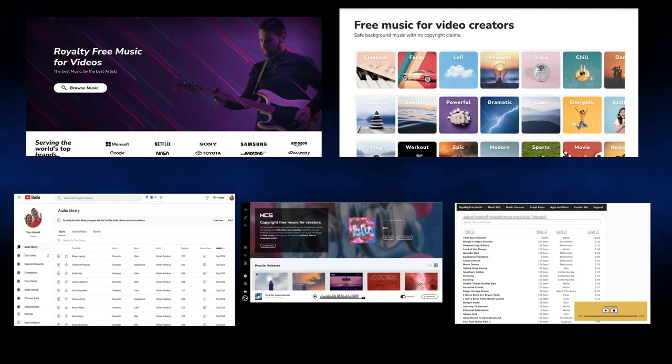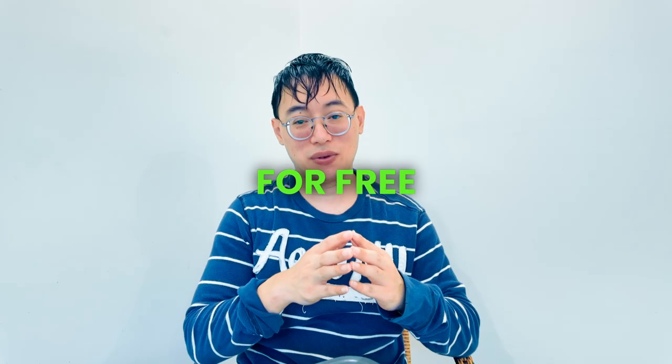Are you struggling to find free music for YouTube videos without risking a copyright strike? In this video I'll share five amazing websites where you can legally download music for free and use it safely in your content. Hey, if you're new here I'm Philip and welcome to the channel — I'm all about helping creators grow their YouTube channels with actionable tips and strategies. Today we're diving into finding music that's safe, free, and enhances your content.